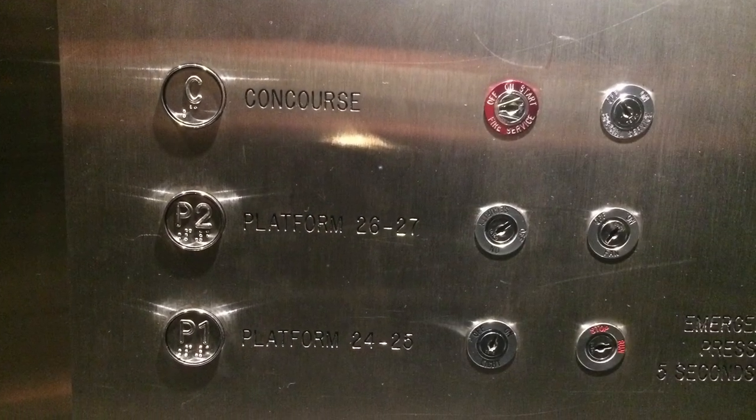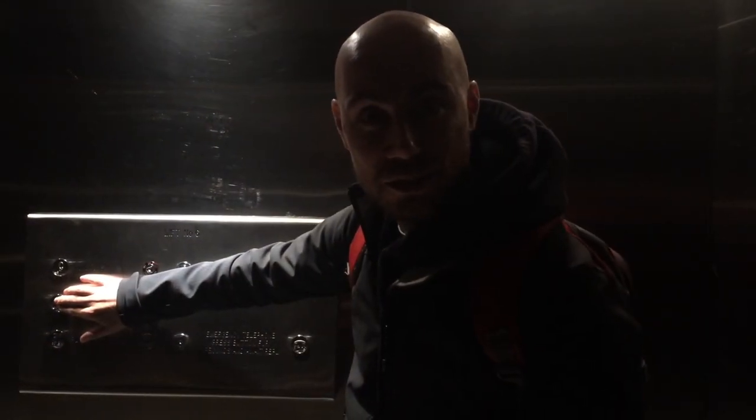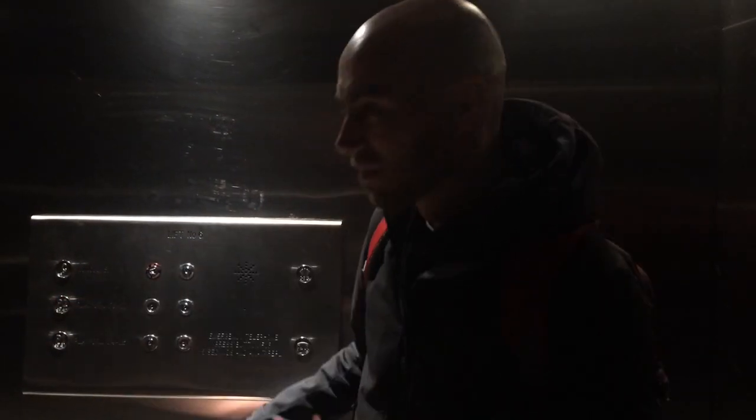Evidence of platforms 26 and 27 still exists in the elevator down to platforms 24 and 25, but just like the unused platforms, the button remains inactive.